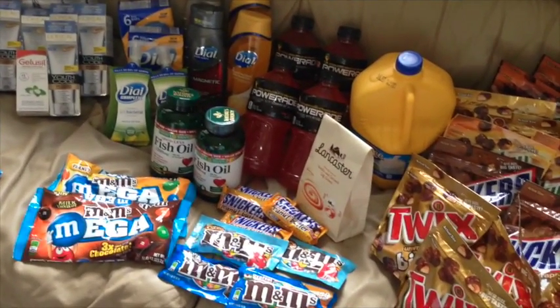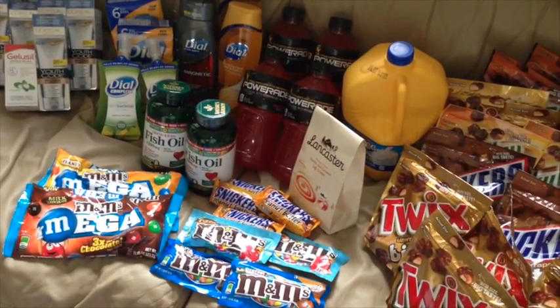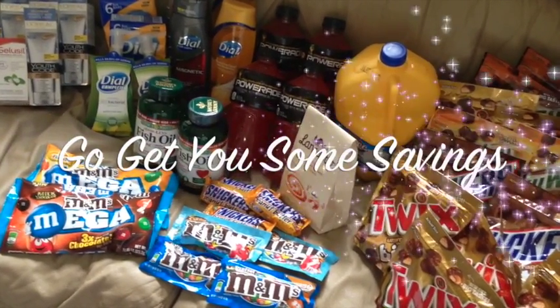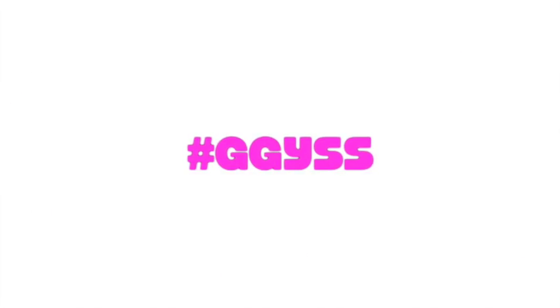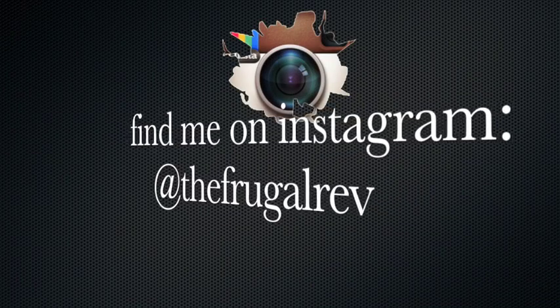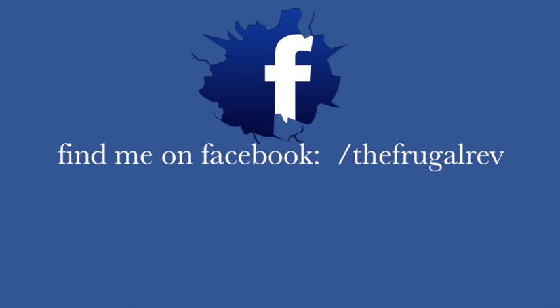Overall, there are some great deals to be had at CVS this week. This is The Frugal Rev saying, go get you some savings. Thanks for watching.